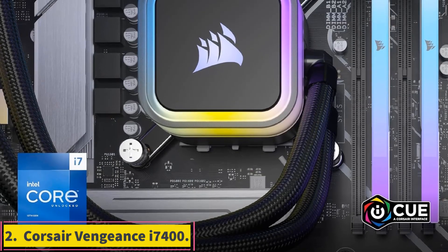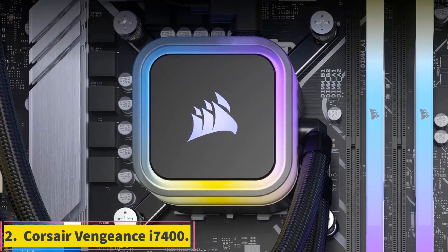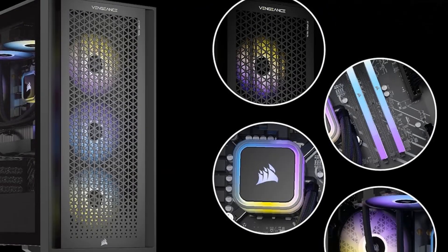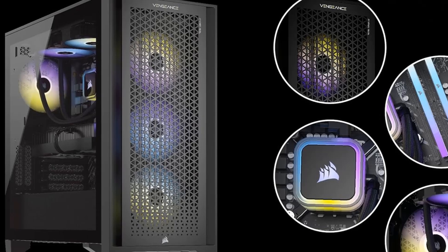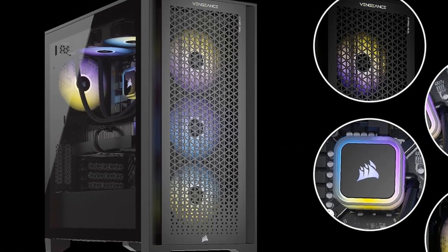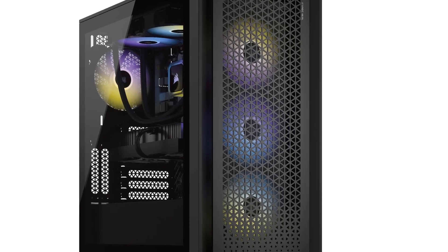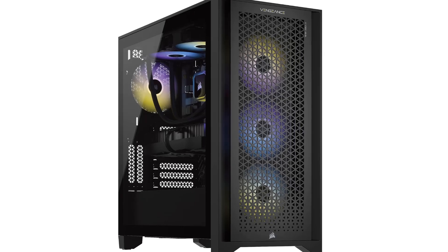Number 2: Corsair Vengeance i7400. Laden with top-of-the-line Corsair components, from a liquid cooling rig to 6 RGB illuminated fans, yet surprisingly quiet in operation, the Vengeance is a fantastically fast gaming PC that, no offense, is built better than you could build yourself. It may not quite match the stellar top-end, but that's like saying it has only 7-8th the power of a supernova.